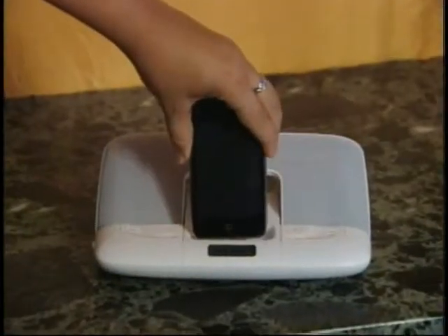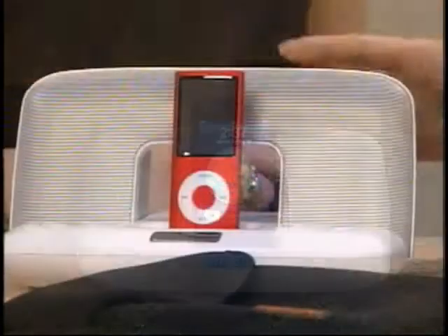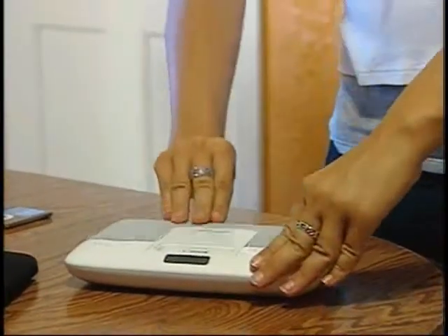Now what do we have over here? This is the Memorex Travel Speaker for iPod. It's also an iPod player, but we call it travel because it's the compact way to take your music on the road. It plays iPods, and it's also an iPod alarm clock. It's portable and adjustable. The speakers fold flat, so it's easy to slide into your suitcase.